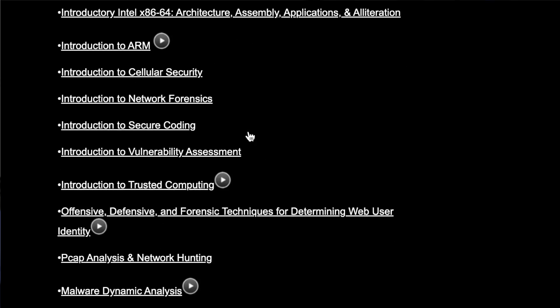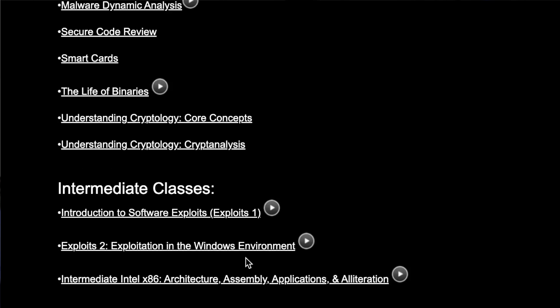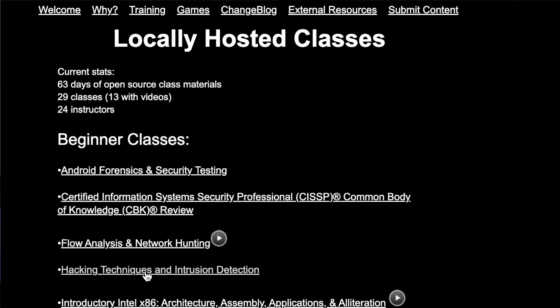They have 29 classes, 13 of them with video. Their classes range from Android forensics to a CISSP certification review, hacking techniques, cellular security, network forensics, secure coding, vulnerability assessments, and malware dynamic analysis. Open Security Training has everything you need to get started in cybersecurity as well as go in depth and learn hands-on skills. If you're brand new to cybersecurity, it has a huge reputation for good, free trainings, so I'd definitely start there to pick and choose which areas you want to go into.